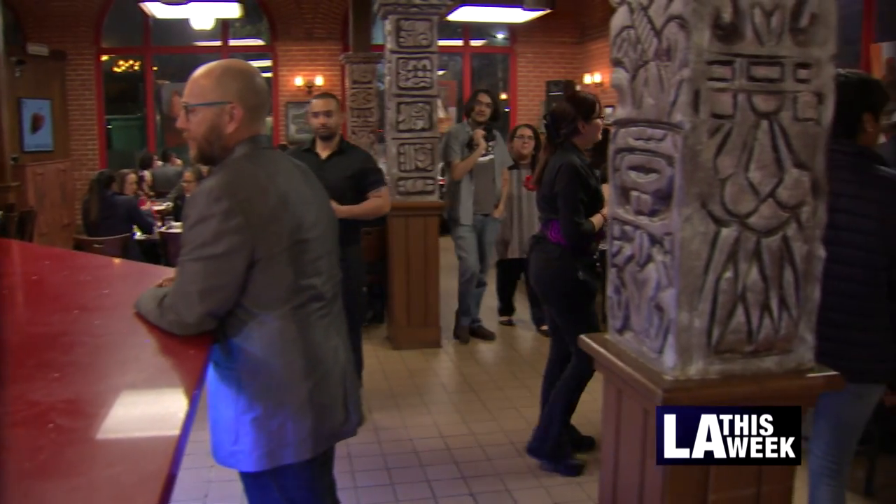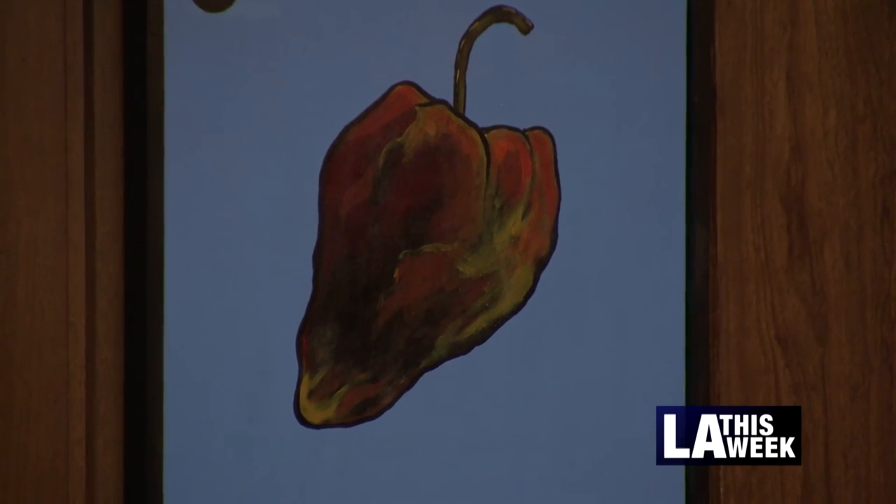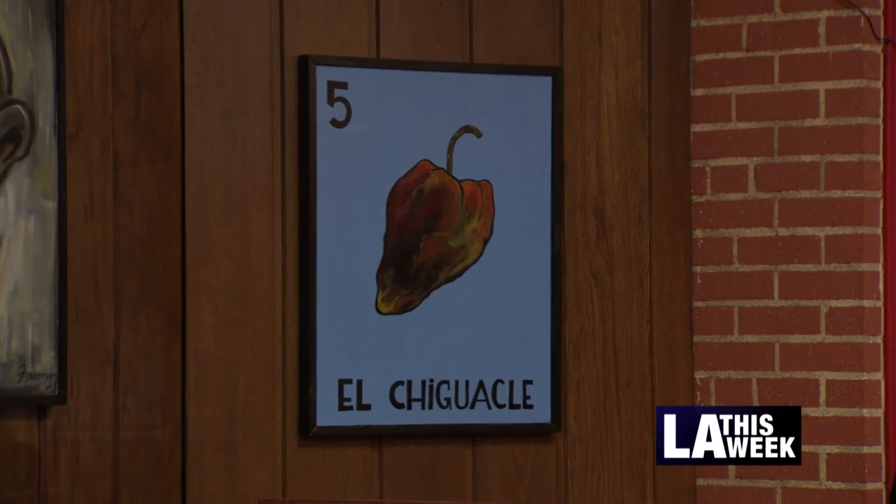Wait, hold on, what was that? Chihuahua? Chihuahua is an Oaxacan pepper. We make a very special mole with that pepper — Chihuahua. This pepper is very special and unique. It starts as a yellow pepper, then red pepper, and then black pepper. So like that pepper, our restaurant is very unique.